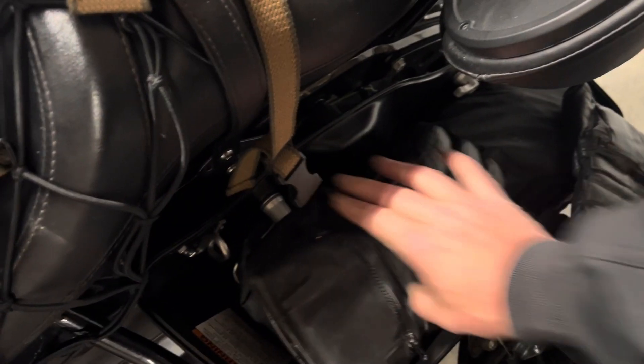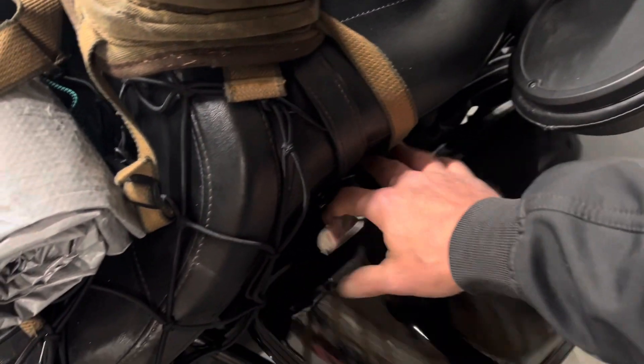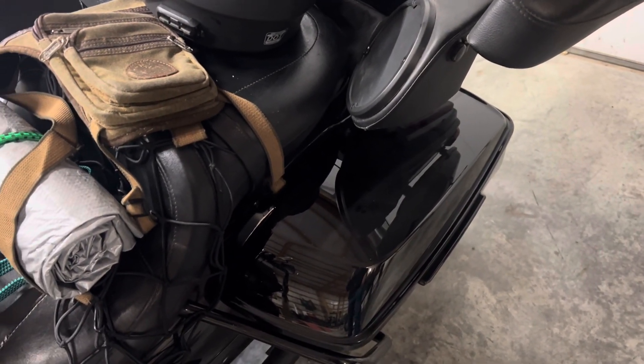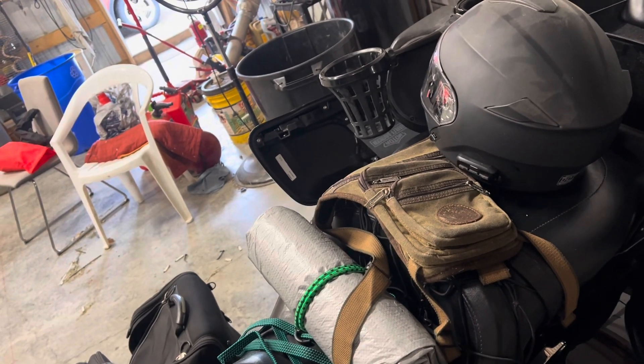I've been packing all afternoon. I'll open the bags here and show you what I've got. In this one I've got gloves, a rain cover, I've got tools down below, my rain gear back here, and some tire plugs just in case. I've always had tire plugs with me on my trips. I also have a tarp, my full face helmet, and a leg bag — sometimes I like having that leg bag.